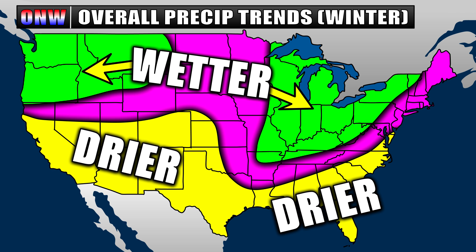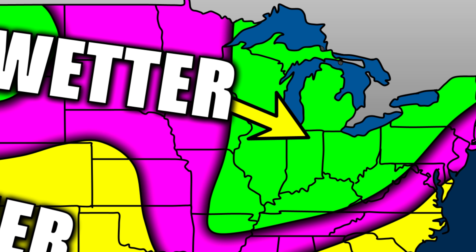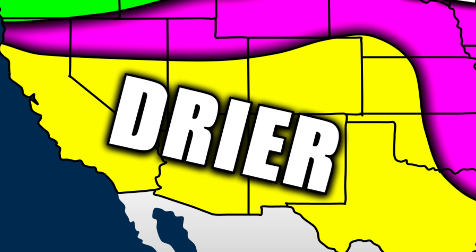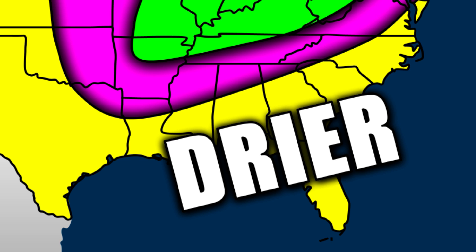My winter precipitation trend outlook is similar to general La Niña patterns and model guidance. The precipitation zone appears likely to go well above average into the Midwest and Great Lakes, which could mean increased snow further north but also better chances for severe weather into states in the lower Ohio Valley and surrounding locations. It looks like the northwest U.S. will also trend wetter and/or snowier depending on elevation, while the southwest has less atmospheric river activity due to drier air. The closer you go to the Gulf Coast, the higher your chances for below average rainfall this winter.